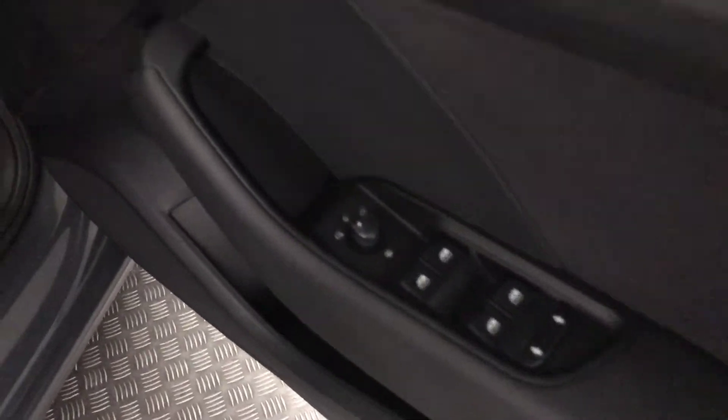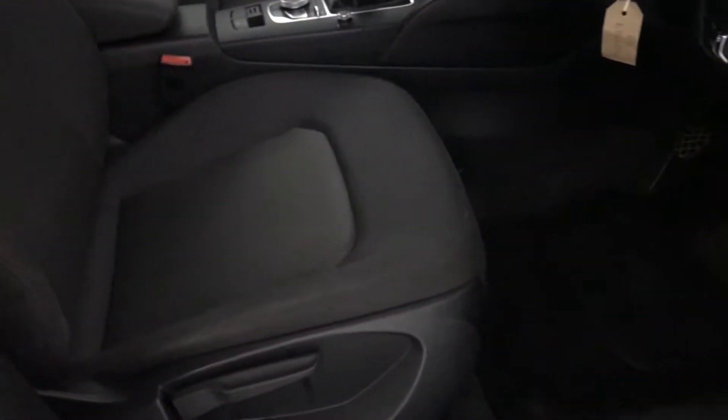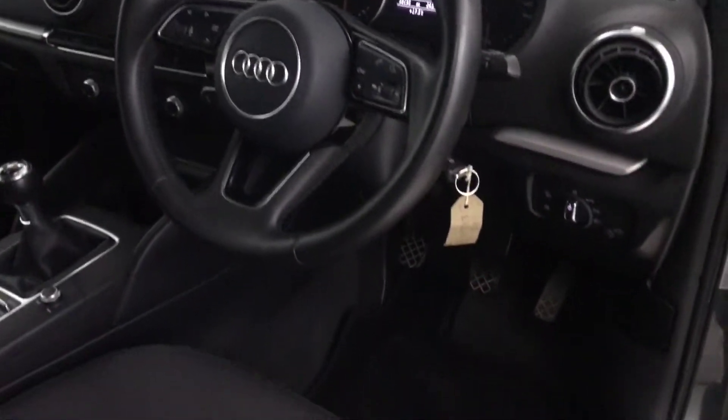Electric windows all round, electrically adjustable and heated mirrors, and a full cloth interior which is in really nice condition. The bolsters are nice and clean as well — not worn or damaged.